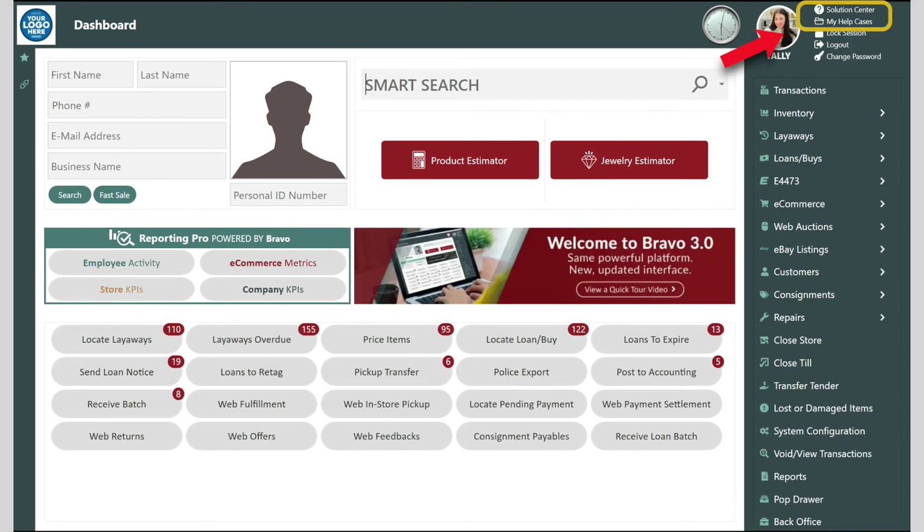In the top right corner, you have access to your help cases in the solution center. The solution center is the hub for all of our tutorials, how-to articles, and best practices.